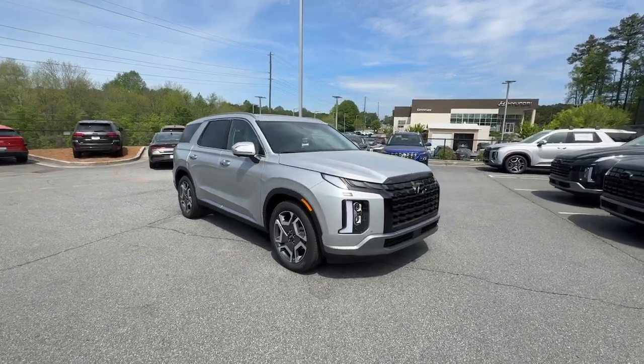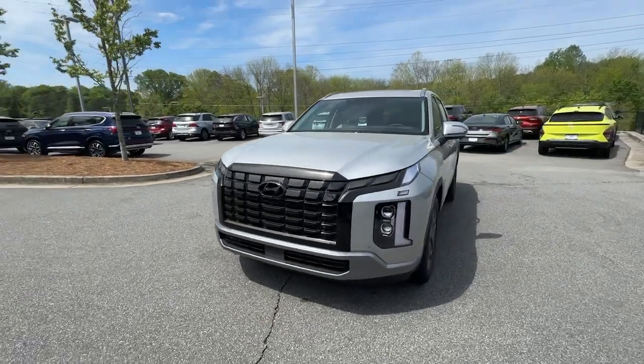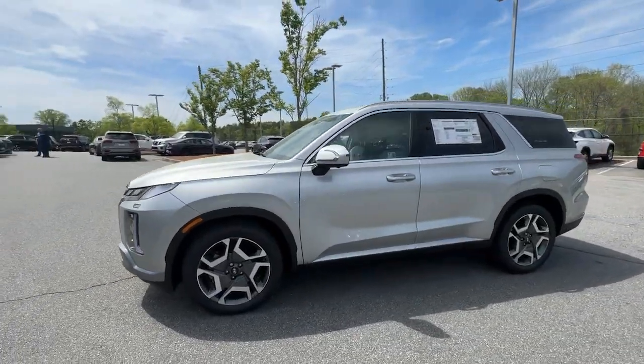This could be the car for you — the 2024 Hyundai Palisade. Style, space, and performance are yours in this well-equipped Palisade.